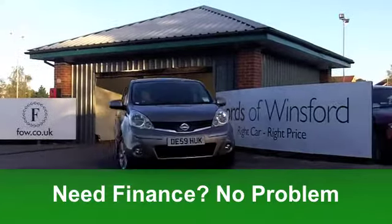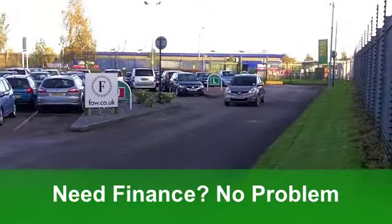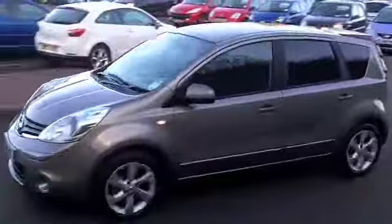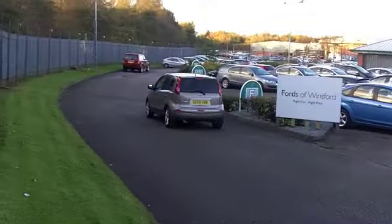You've got built-in sat-nav — magic words. Half leather inside, and those seats are very comfortable. You've got a really good driving position, aircon, power-assisted steering, those nice alloys, and a CD player to keep you entertained on the move.